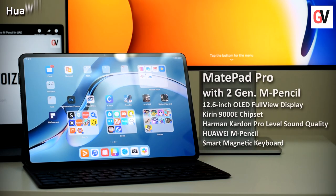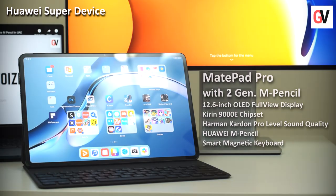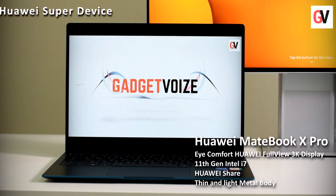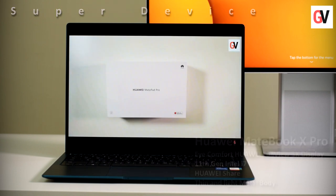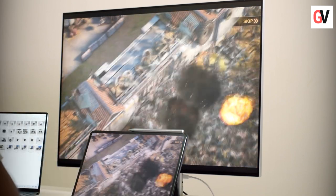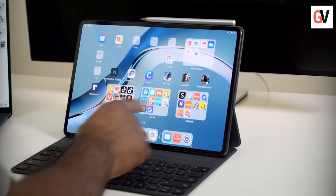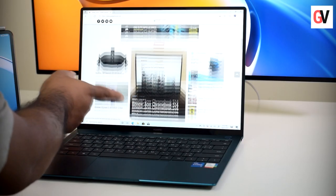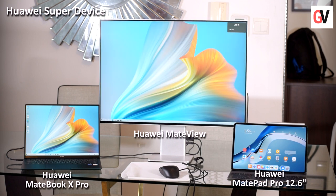Hey guys, this is Chris from Gadget Voice, and today I'm going to show you how to create your own smart office experience using Huawei's Super Device range. Today we have the Huawei MatePad Pro with the second-generation M Pencil, the Huawei MateView, and the Huawei MateBook X Pro. This Super Device pools hardware and software resources from physically independent devices such as tablets, smartphones, laptops, and monitors to create a single system that offers increased productivity and better control over the data on these devices.